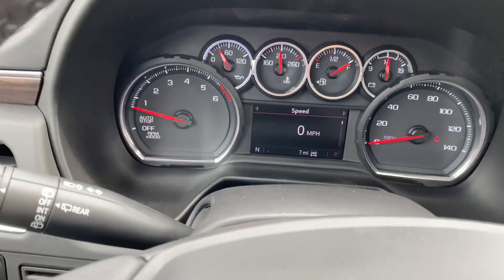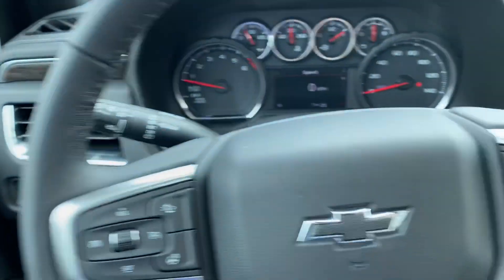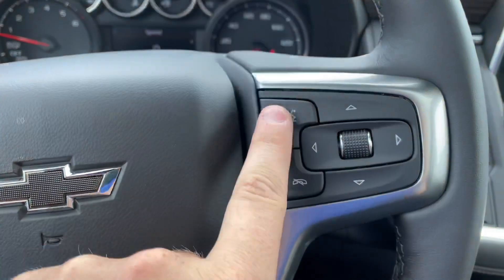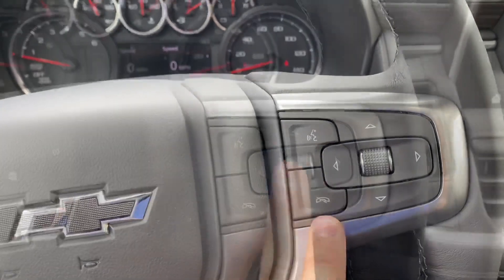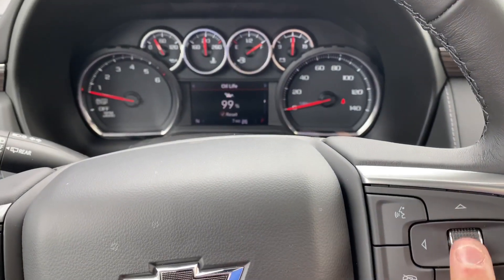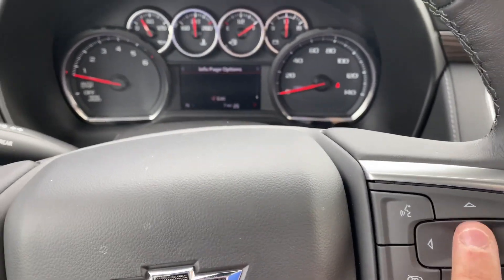The heated steering wheel is on the leather-wrapped steering wheel. Over here are your voice command buttons — if you want to place a phone call or put in directions, hit that button. If you want to hang up or reject a phone call, hit that button. This little scroll wheel right here is going to tell you a lot of information about your vehicle.